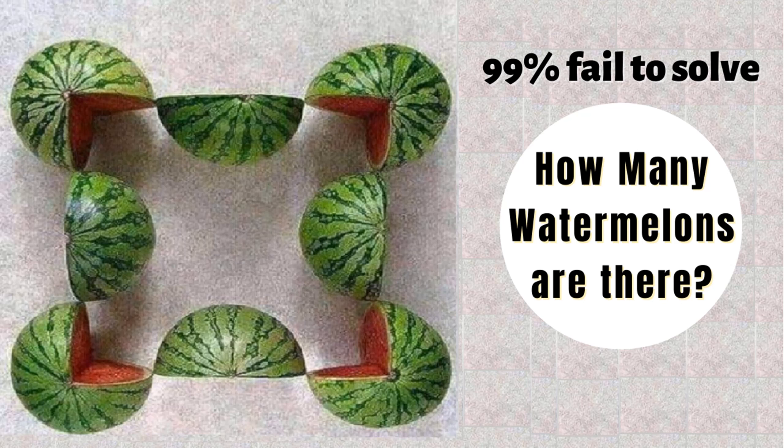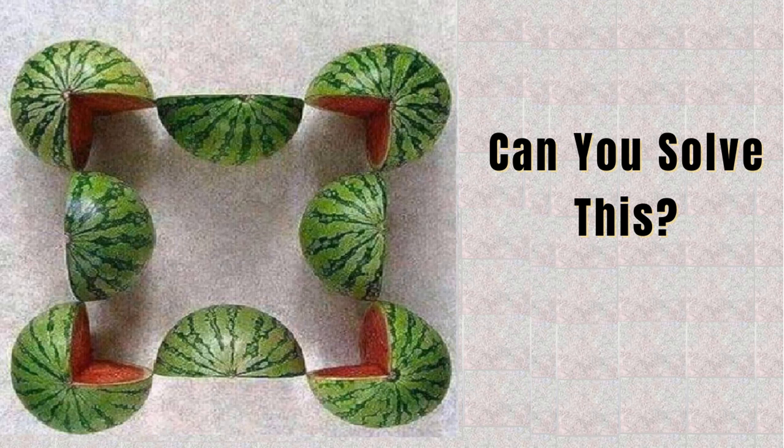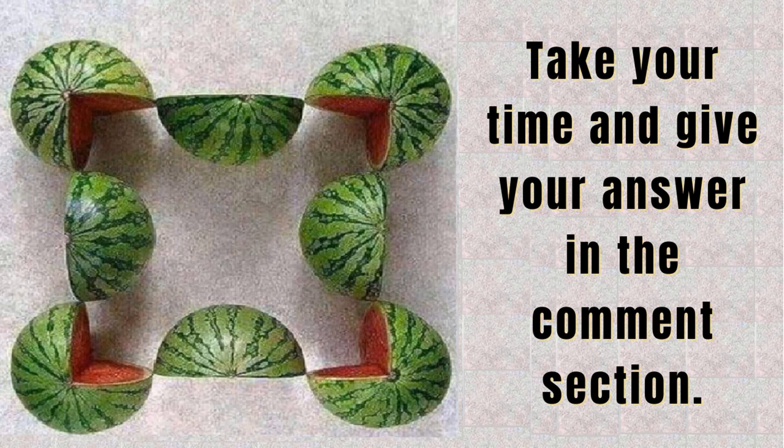99% of people fail to solve this. How many watermelons are there in this image? Can you solve this viral puzzle? Take your time and give your answer in the comment section, and watch the video till the end to get the correct answer of this puzzle.